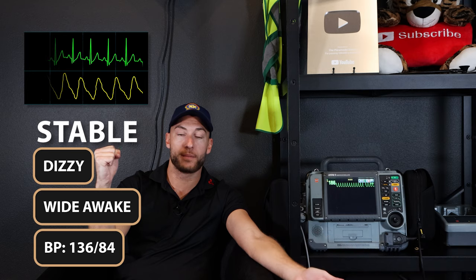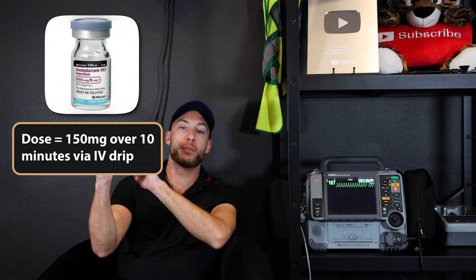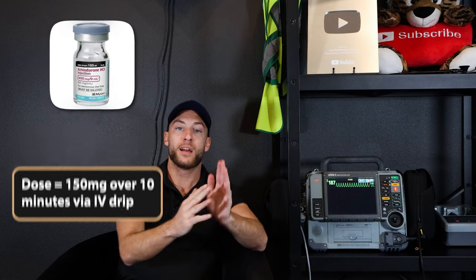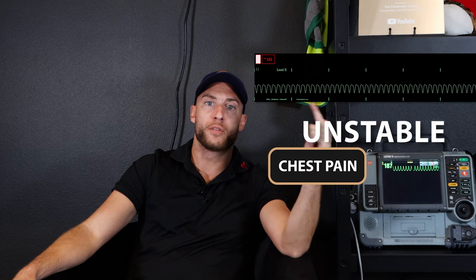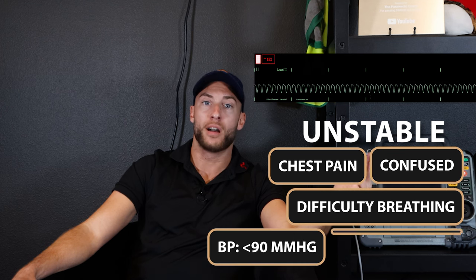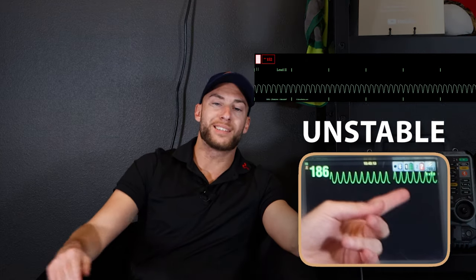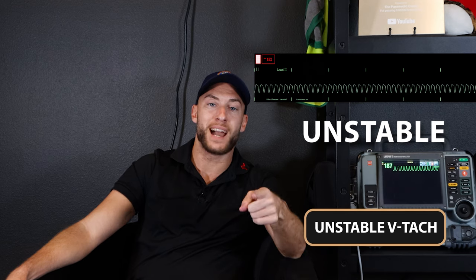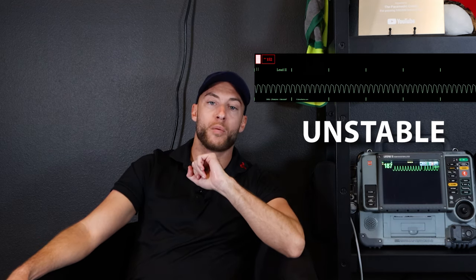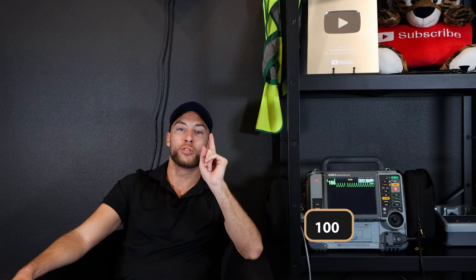For stable VT with a pulse, that's going to be medication — amiodarone 150 milligrams dripped IV over 10 minutes. On the unstable side, if you have a patient with chest pain, difficulty breathing, altered mental status, blood pressure under 90 systolic or a MAP under 60 — they're unstable but still have a pulse. That's unstable VTAC, and that is where we do a synchronized cardioversion at 100 joules.